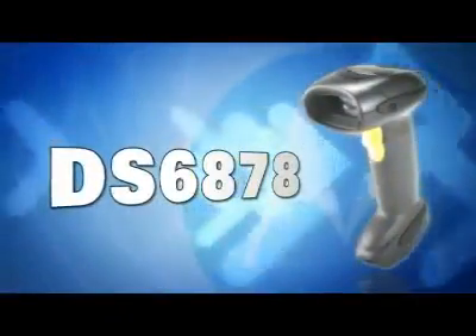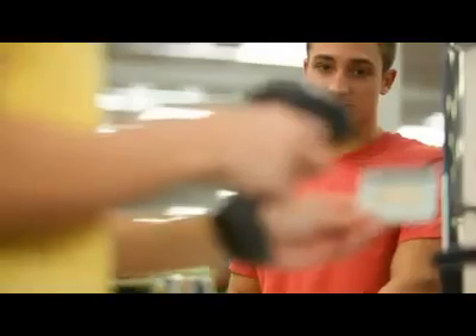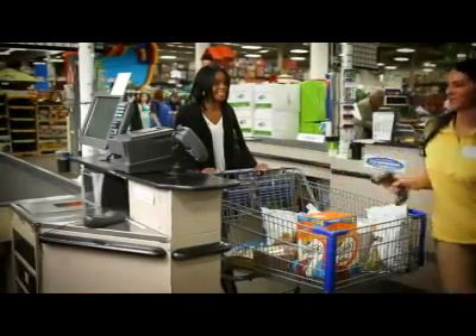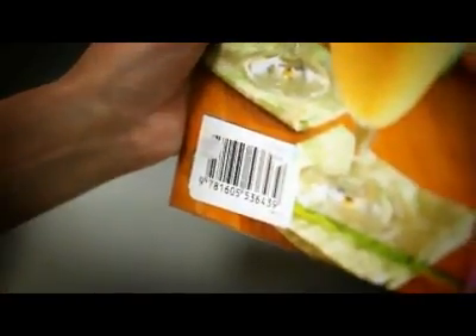When you need to maximize throughput and still offer quick, friendly customer service, the Motorola DS6878 is the answer. For purchases or returns, or verifying a customer's age and ID, reading barcodes from any direction with extraordinary speed and accuracy, even on poor quality and damaged barcodes.